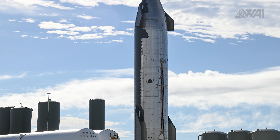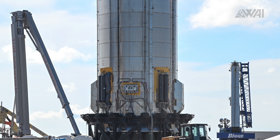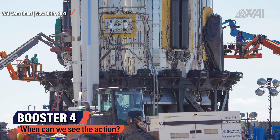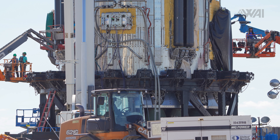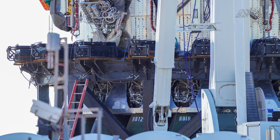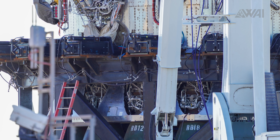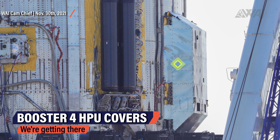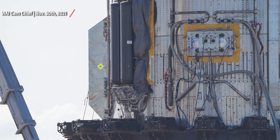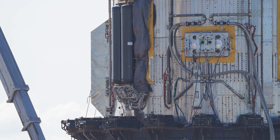Next, SpaceX will need to put Super Heavy Booster 4 through its paces: finishing work on the outside, maybe some engine replacements, and most importantly cryo tests and static fires. The biggest question is when — when are we going to see 29 Raptor engines roar? As the latest addition, some of the arrow covers have finally been mounted on the booster's aft section. SpaceX workers have covered the HPUs on either the plus Y and minus Y sides of the aft section of the booster, as an engineer would say.